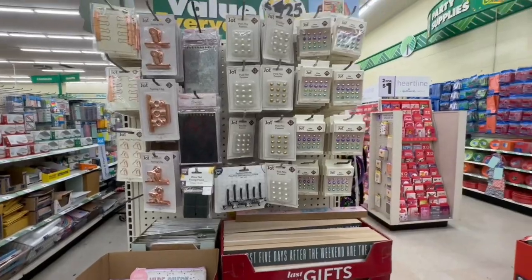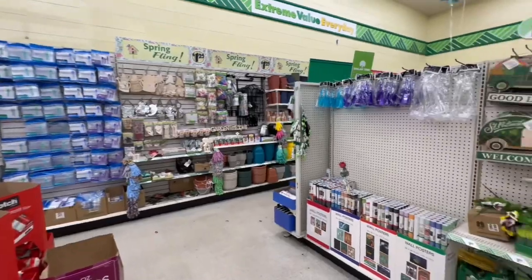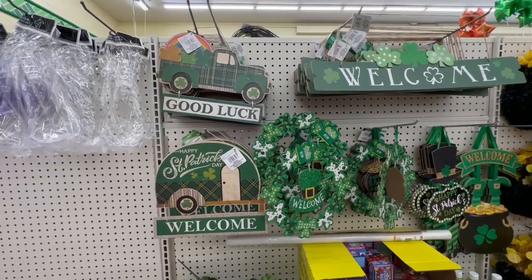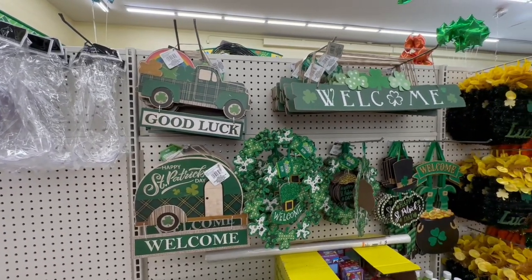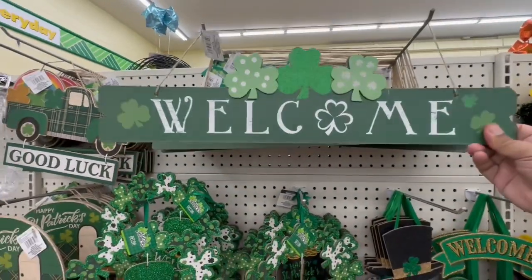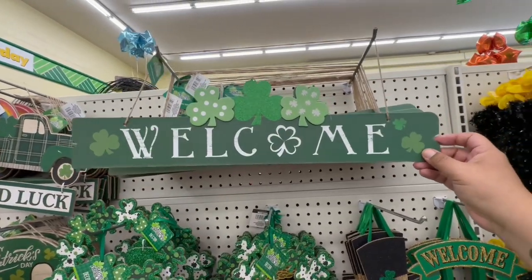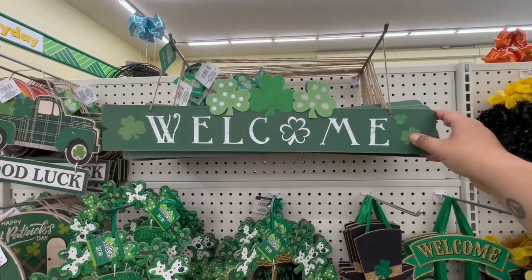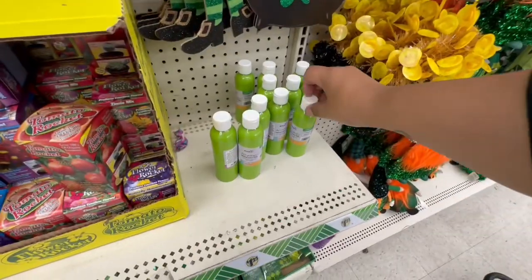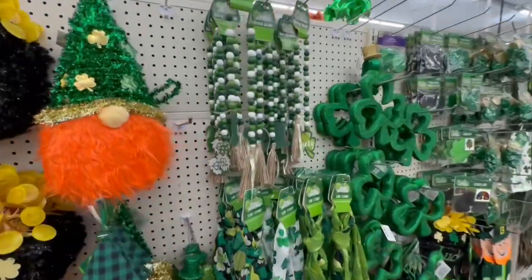I'm so excited I'm back at Dollar Tree. If you guys are new, please don't forget to hit the subscribe button. I do Dollar Tree walkthroughs, 99 cent store, Daiso, Ross, Target Dollar Spot — a little bit of everything. I hope you guys are enjoying this walkthrough. These are new as well — look at that. I like that, I like the length. This is probably one of the longest signs I've seen in this direction at Dollar Tree. And they have a little green paint — very cool.